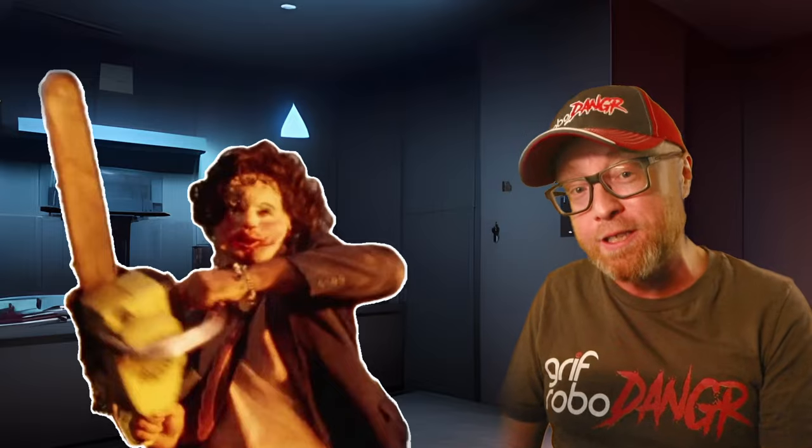This time we're taking a look at Leatherface. I'm Griff Robodanger, and in this Injury Report, I'm going to look at the first two films in the Texas Chainsaw Massacre series. While killers like Jason Voorhees and Michael Myers both have an almost supernatural resistance to damage, Leatherface has always been portrayed as more of a reality-based character.